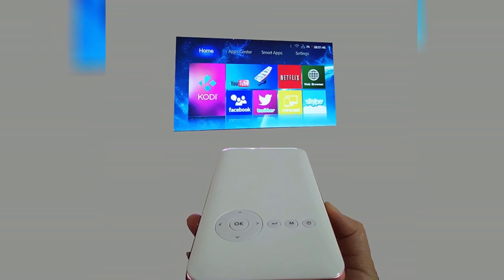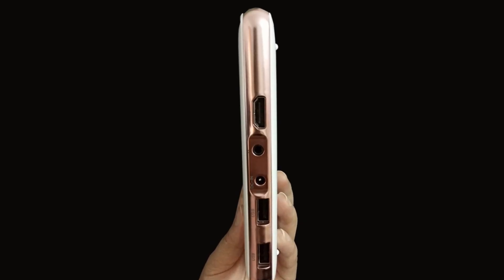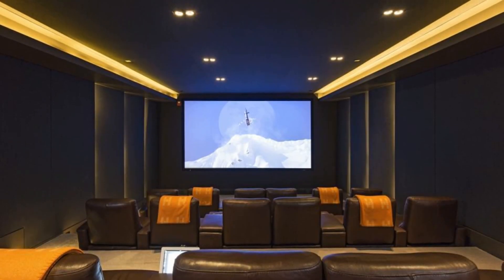A truly portable projector — it actually is not just a projector, but a tiny computer with a built-in projector instead of a display. You can either upload files onto it, play them from a USB stick, or through a screencast.